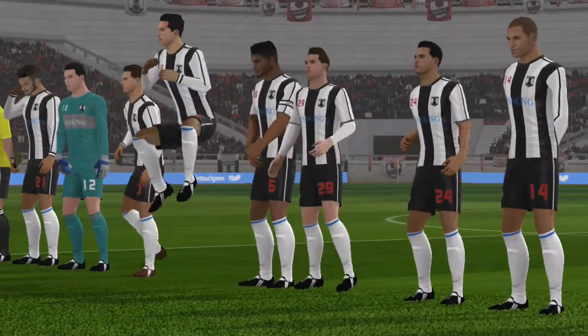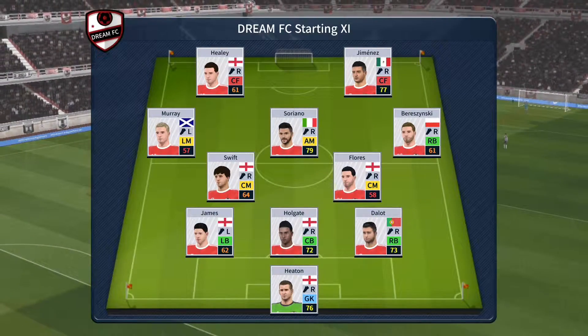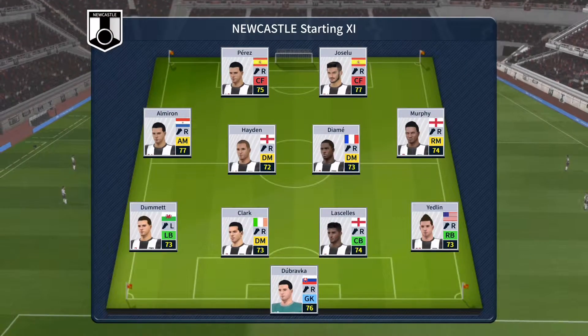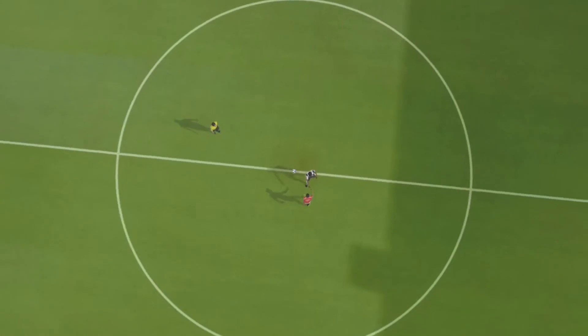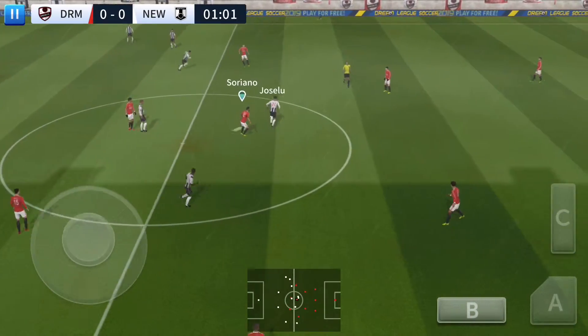The team lineups have been announced. Let's see how they weigh up against each other. The home team has gone with a strong lineup here. The team are lining up in a 4-4-2 formation. And we're off — this should be an entertaining game.